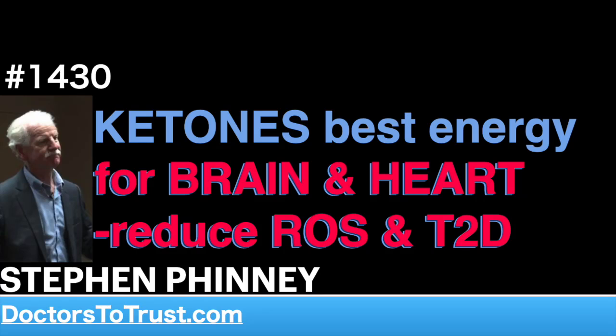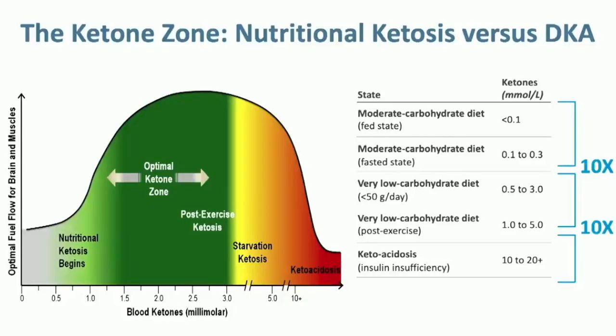Nutritional ketosis begins at 0.5 millimolar beta-hydroxybutyrate and extends up to about 3 millimolar. If you exercise, there's something called post-exercise ketosis — or the Cortis-Douglas effect, first published by Tim Noakes before he became a proponent of carb restriction — and that can take people up to about 4 millimolar.